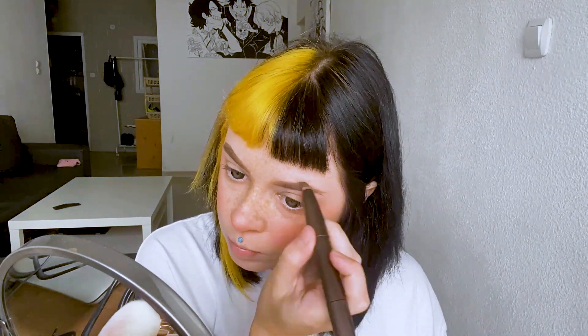I will make eyebrows with my old palette. To be honest, I don't often experiment with eyebrows — I like the eyebrows I'm doing now. But I think we can have a little variety.